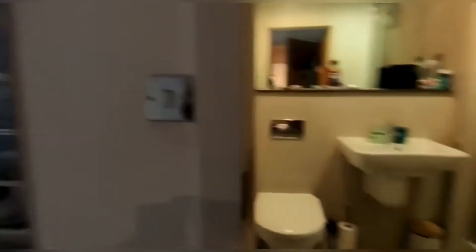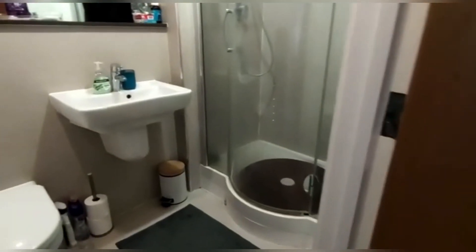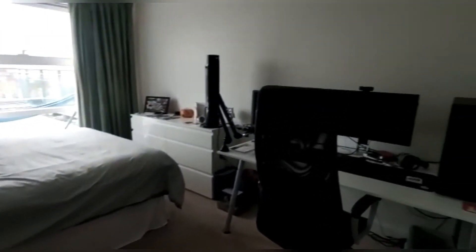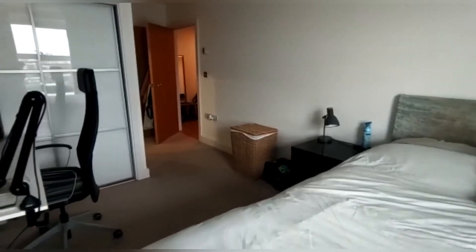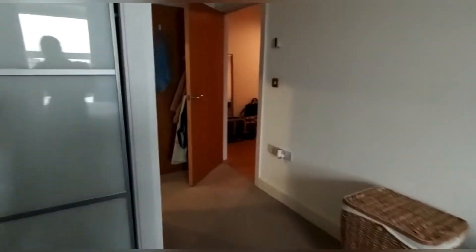And then we go into the master bedroom, which has its own ensuite. As soon as the windows are closed, you really can't hear anything — great soundproofing. And there's a built-in double wardrobe here as well.